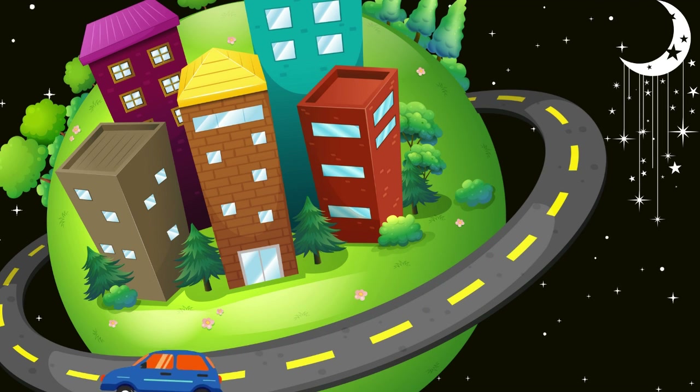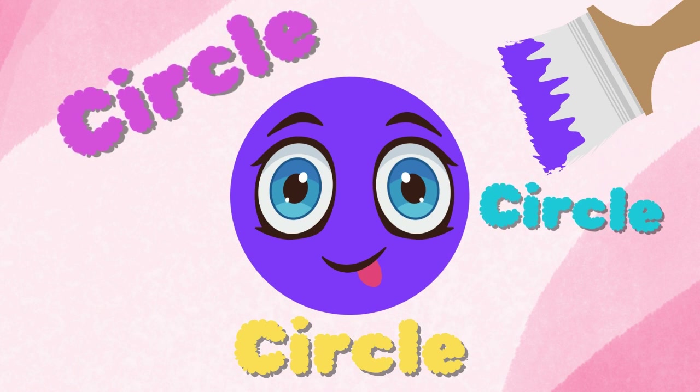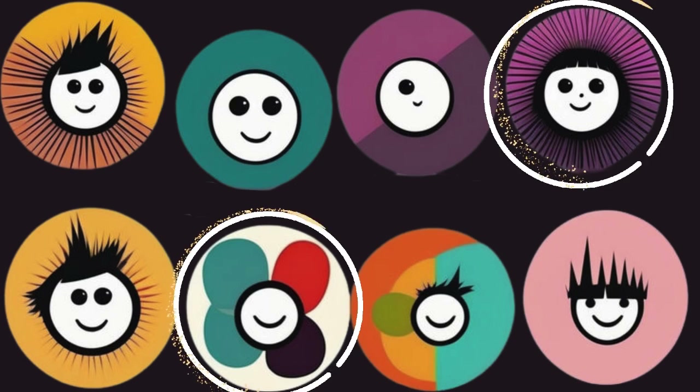Let us learn shapes around us. Do you know what shape is this? Yes! It's a circle! Circle, circle, circle has no straight line. Circle is round and round just like an endless fun.